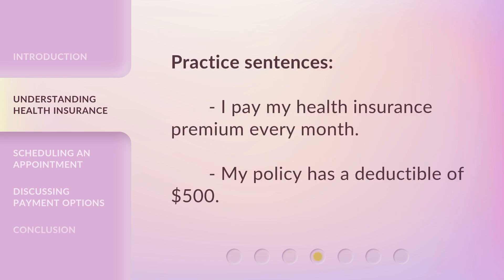Practice Sentences: I pay my health insurance premium every month. My policy has a deductible of $500.